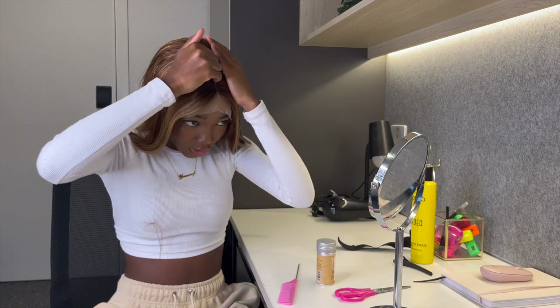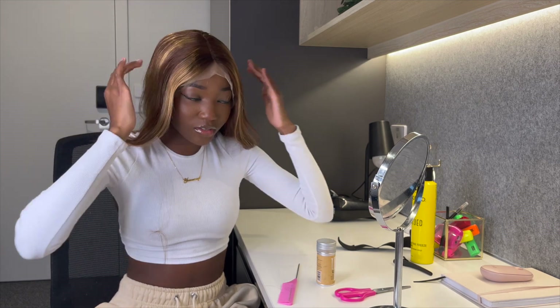Now that the ear tabs are off, I'm going to put foundation onto the lace just so that I can match my skin tone. I'm also going to put some foundation along this parting here, just so that the parting is nice and defined.